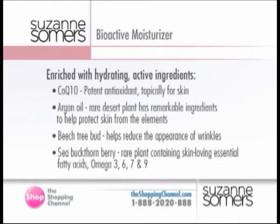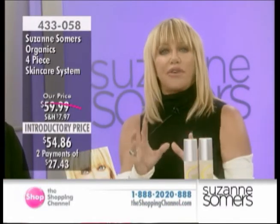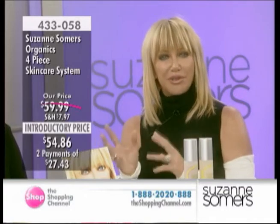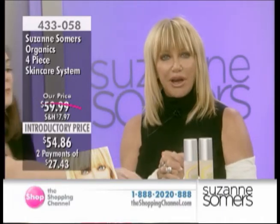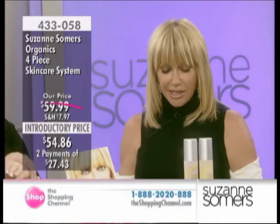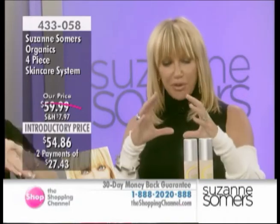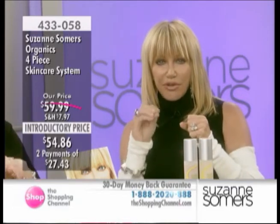Let me talk about argan oil. Argan is a plant that only grows in the most harsh deserts on the planet, like the Mojave, like deserts in Iraq and Afghanistan. It's a plant that can survive in that harsh environment because it produces something to protect itself called argan oil. Doesn't it make sense that we would want to put something on our skin that could protect our skin from drying out? It's also got sea buckthorn berry, which gives it that beautiful golden color. Sea buckthorn berry is a rare plant that has omegas 3, 6, 7, and 9 — the fatty acids essential for life. It's got CoQ10 and beech tree bud, which helps reduce the appearance of wrinkles. All nutrition — you've opened your pore up with the toner, you put the bioactive moisturizer on, and with each layer of the epidermis it's feeding it great food, giving it nutrition.